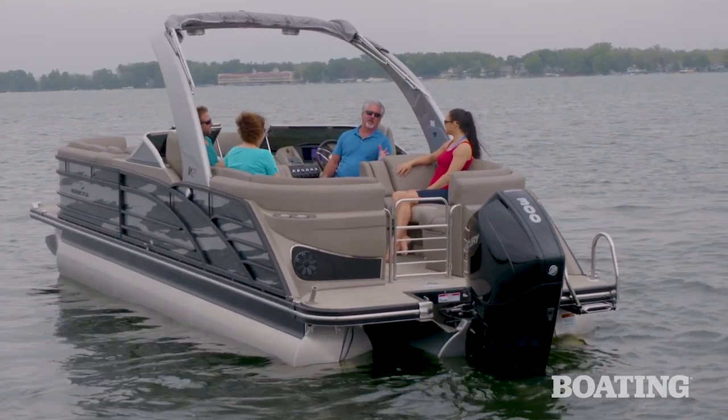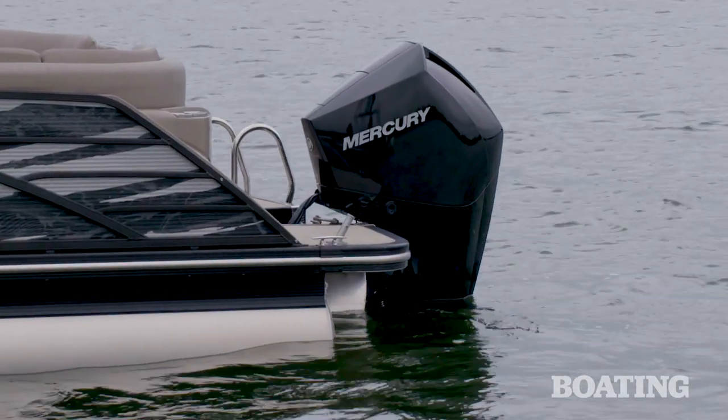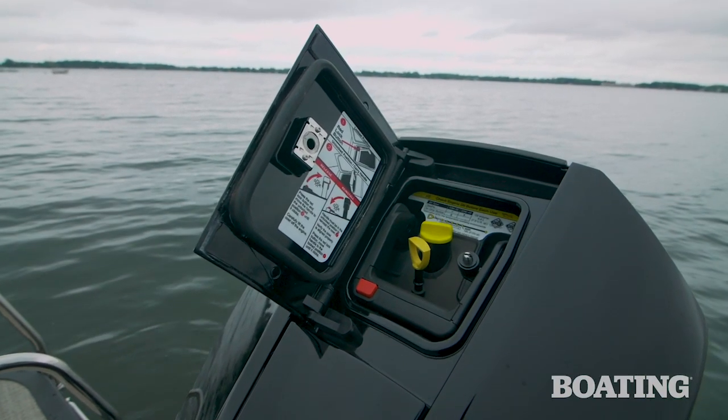Front and center — or back and center — we've got the 300 horsepower Mercury four-stroke, brand new and loaded with convenience features.